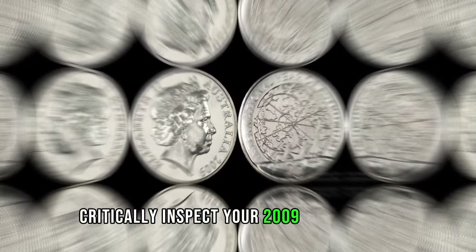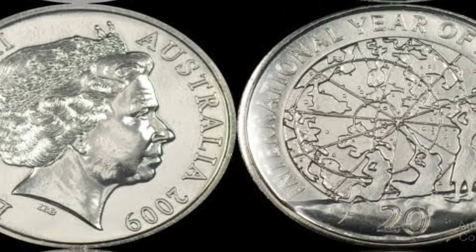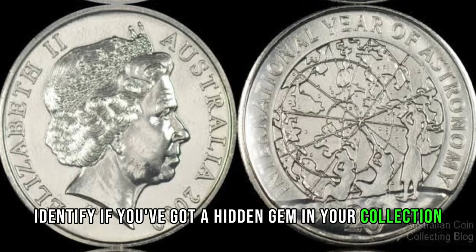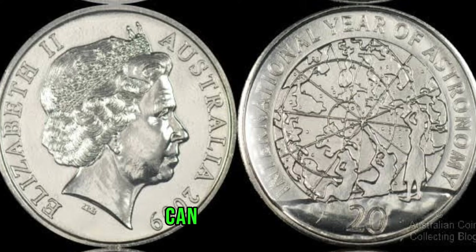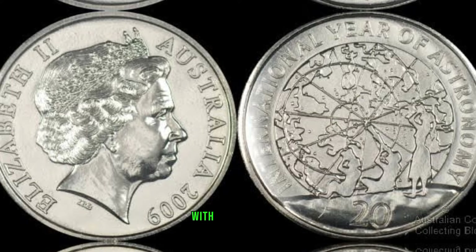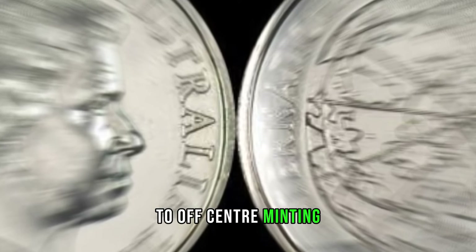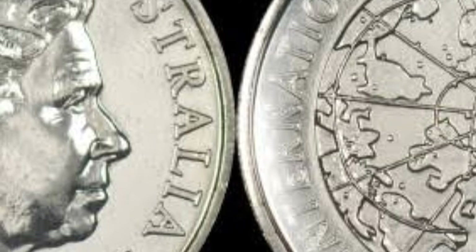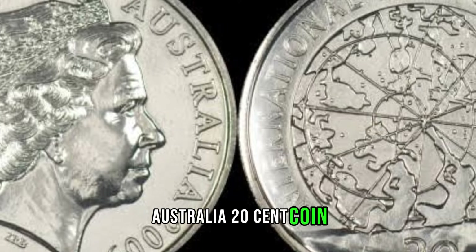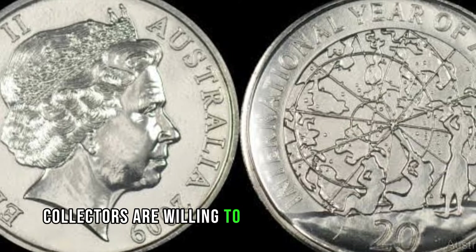Critically inspect your 2009 20-cent coin. Did you know there are rare varieties that could make your coin exceptionally valuable? We'll guide you through the distinguishing features to help you identify if you've got a hidden gem in your collection. Sometimes, mistakes can turn ordinary coins into extraordinary treasures. Explore the world of minting errors associated with the 2009 Australia 20-cent coin — from double strikes to off-center minting, each error might be the key to unlocking its rarity. Dive into the current market trends and recent sales, and we'll share insights into what collectors are willing to pay for this elusive coin.